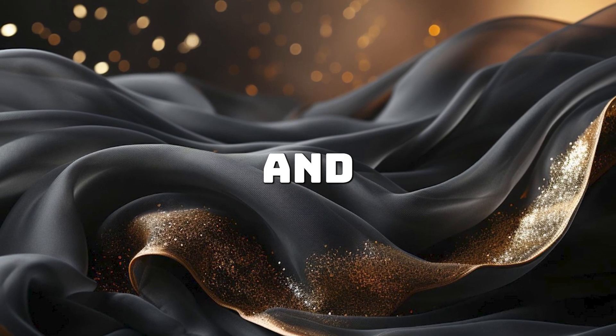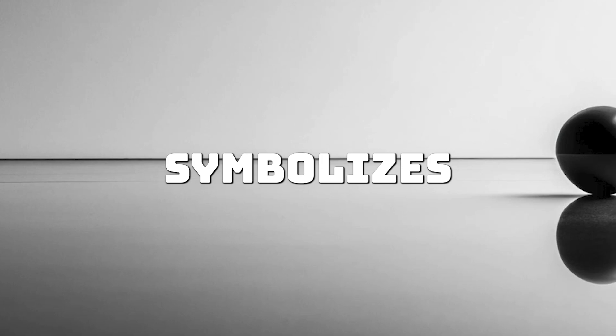5. Black and white: Simplicity and elegance. Black represents luxury and sophistication, while white symbolises simplicity and cleanliness. Combined, they create a sleek, modern look, often used by high-end brands.